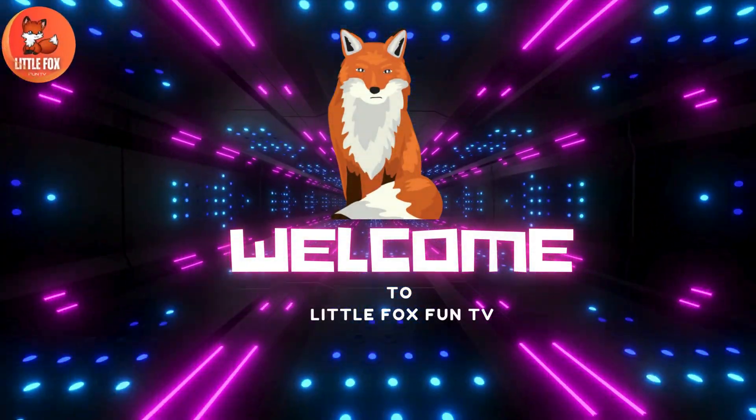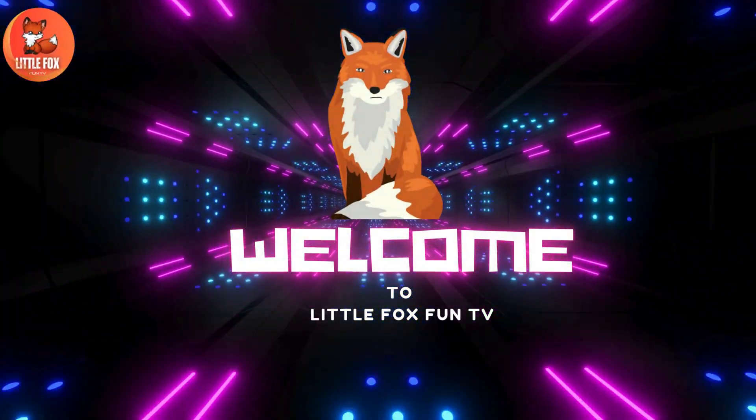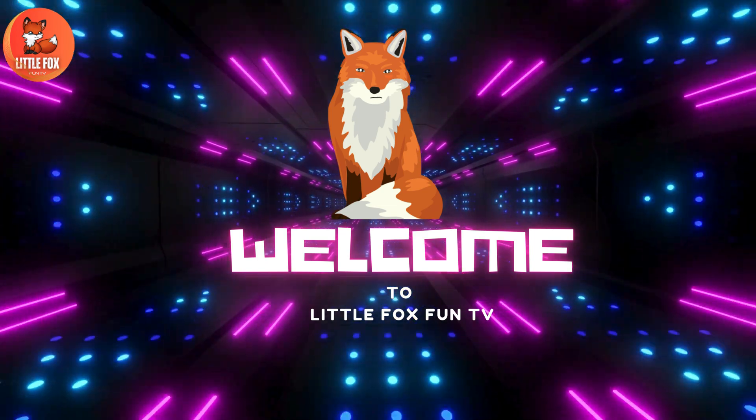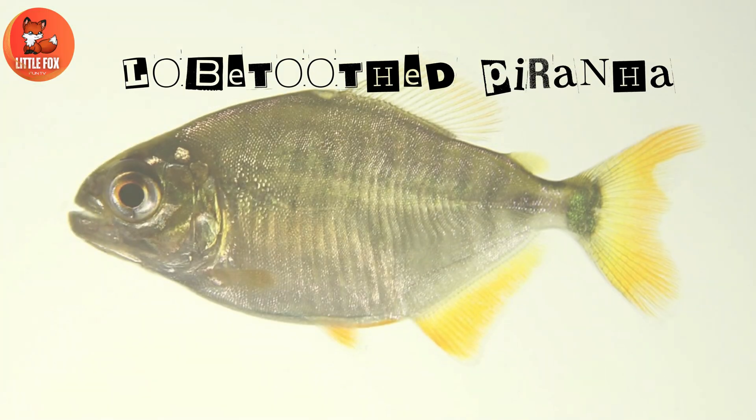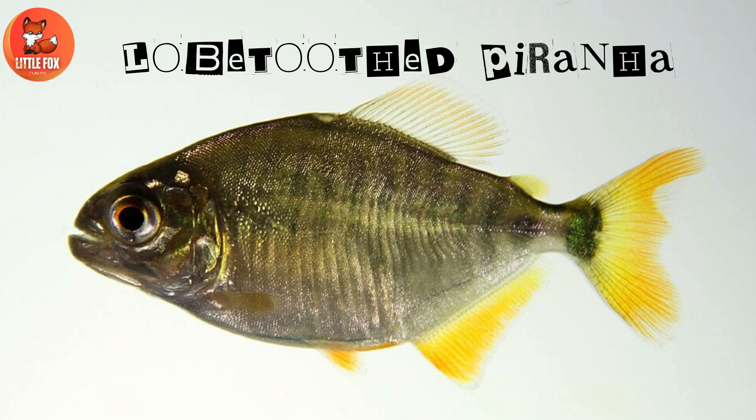Welcome to my channel Little Fox Fun TV. Let's learn the different types of piranha species. Number one: low-toothed piranha.